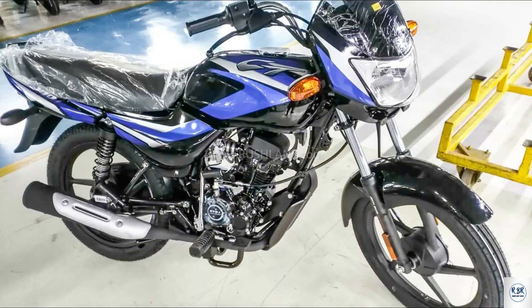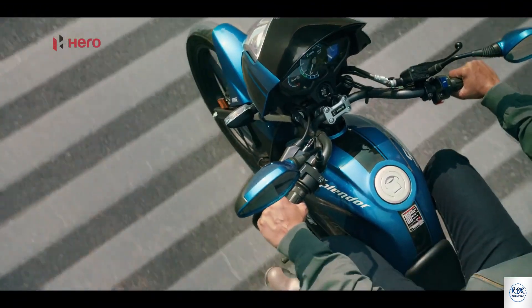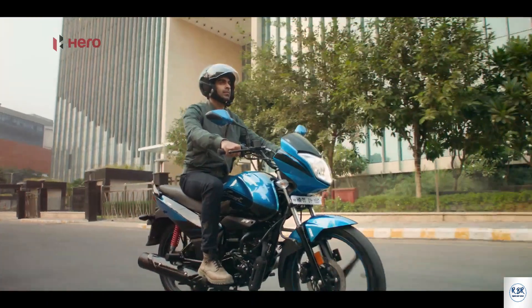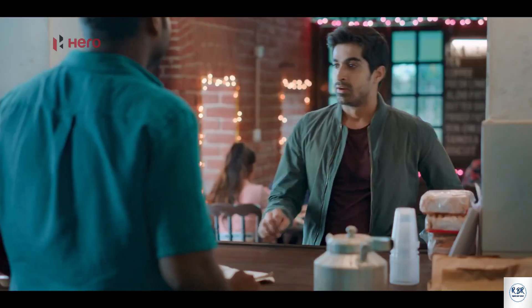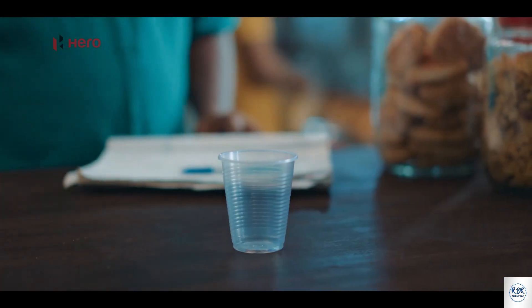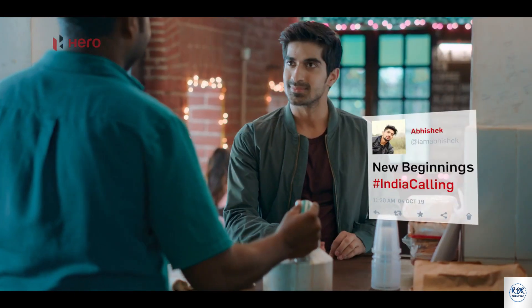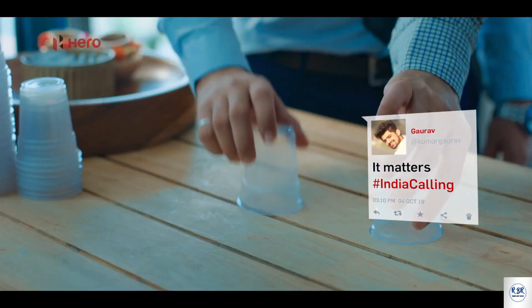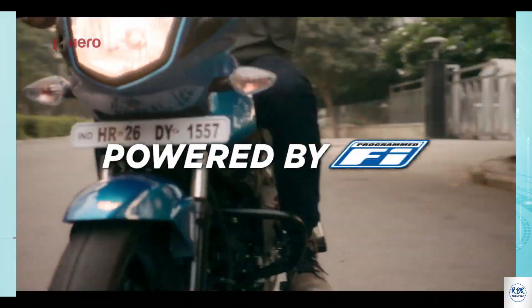Overall mileage is 80 kmpl. The Hero Smart has a 113.2cc displacement air-cooled 4-stroke engine with fuel injection system, i3S technology, max power 9.1 PS at 7500 RPM, max torque 9.89 Nm at 5500 RPM, fuel capacity 9.5 litres, overall mileage 61 kmpl. Max speed is 92 kmph, weight 116 kg, both front and rear tires are tubeless.